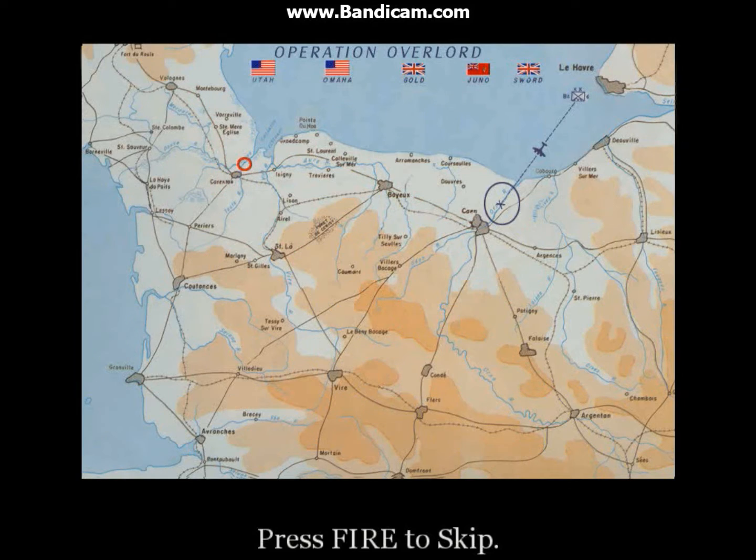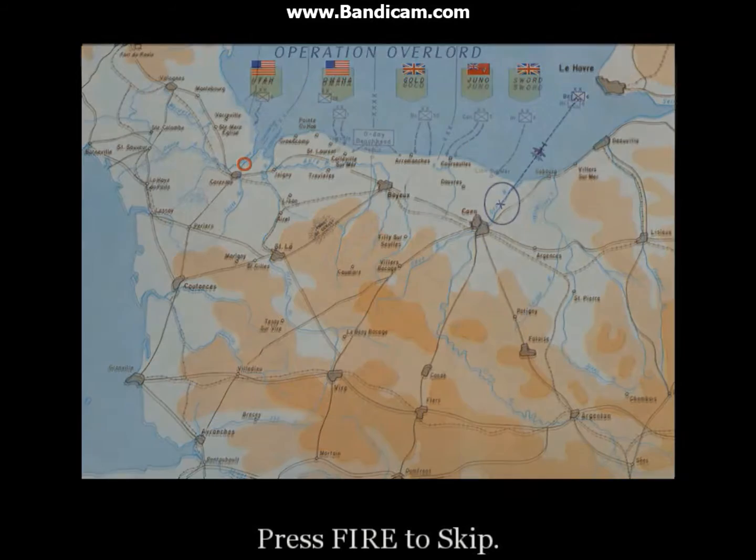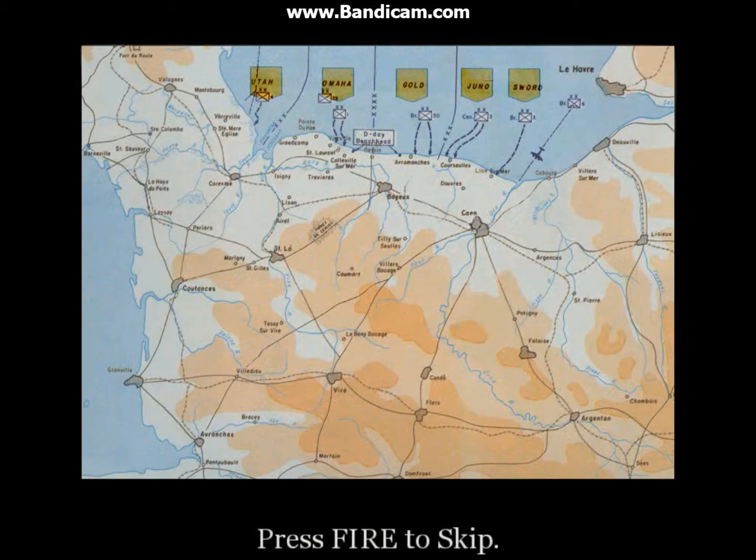Baker Company — that's us — has been assigned this causeway here. The pathfinders, like Private Martin, will be dropped ahead of the main force and will plant beacons on the ground to mark the landing zones. However, there is no telling what will happen once we're on the ground. So I want all of you to learn the objectives of every unit in both the 101st and 82nd, and to study these maps and photographs until you've memorized them.